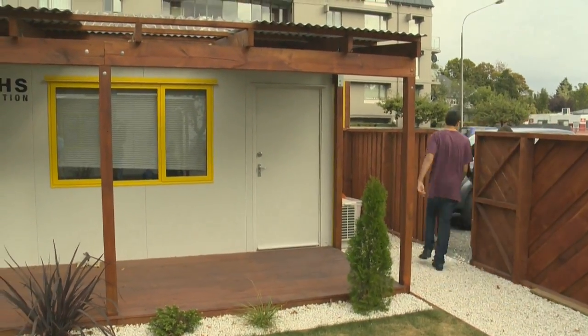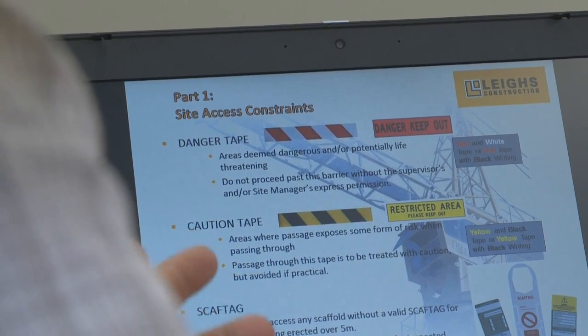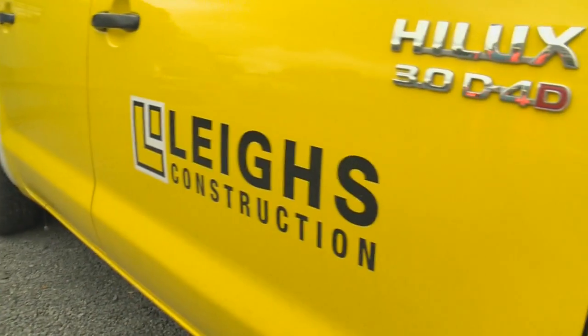At the Lees Construction office site he's meeting the director of new business, Mike Knowles. Inside the Christchurch red zone, Lees are building a big new retail and office block. There's an all-important safety induction, and then Mike and Kyle head off to the red zone to see the new building site.